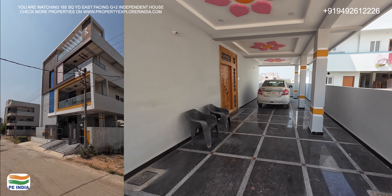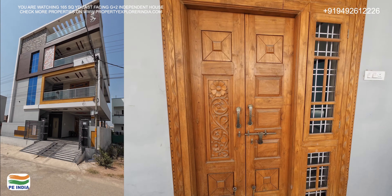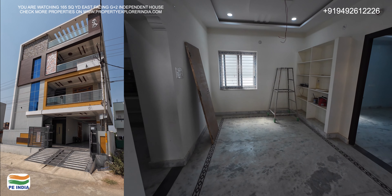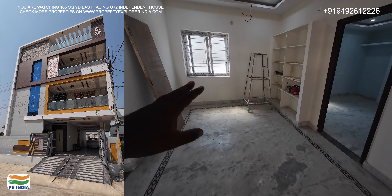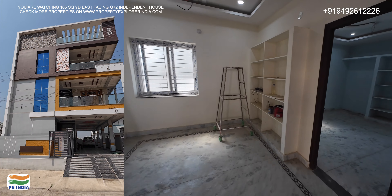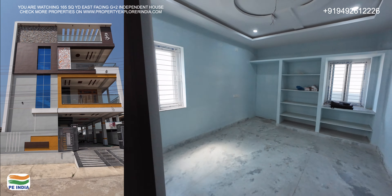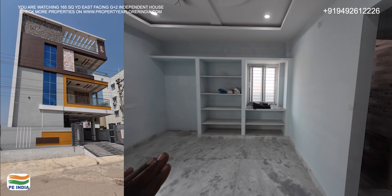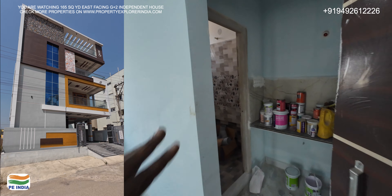We are looking at the ground floor single bedroom. I see we are living in the hall. I have a single bedroom here. I have used a king-size bed. There is a dressing area here. There is an attached toilet.